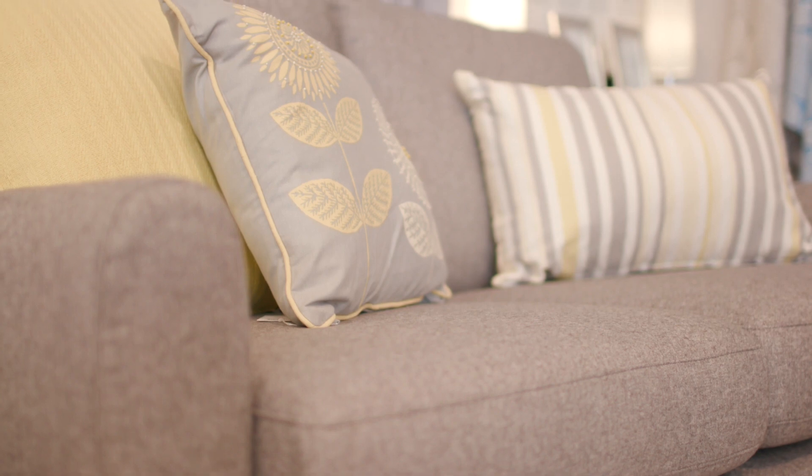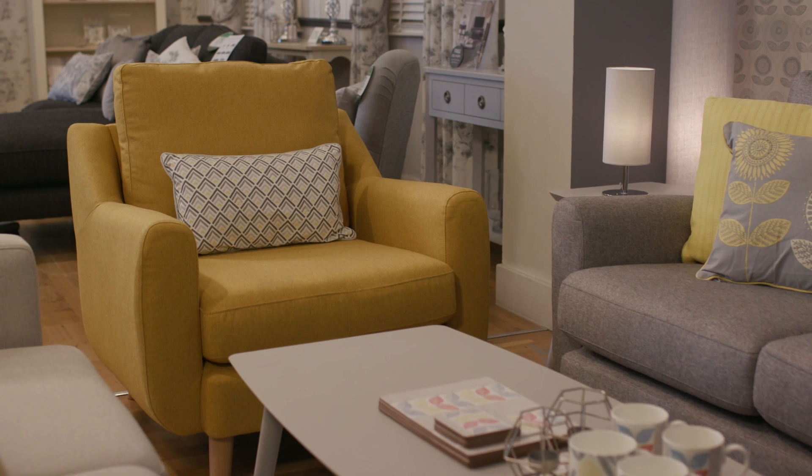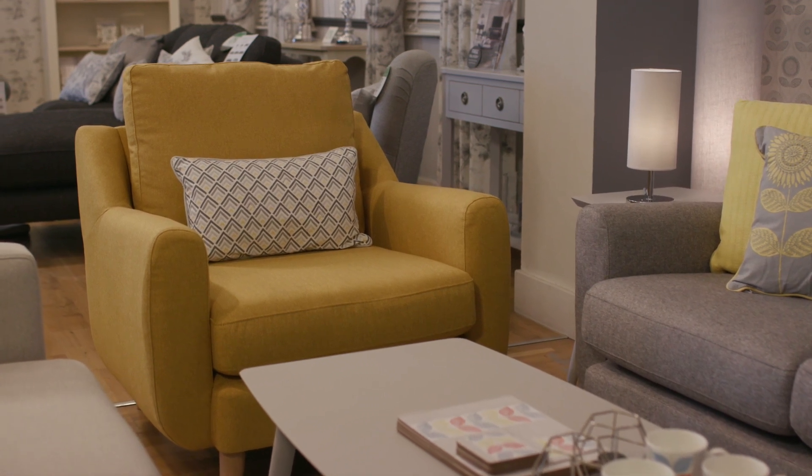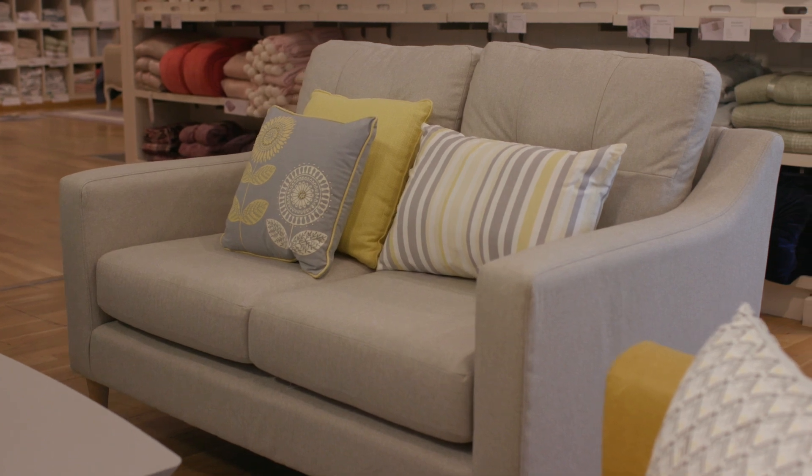New shapes and designs in upholstery bring pops of color against the neutral tones — particularly the Newton armchair in Marlowe honey. The Newton shape also comes in a two-seater and sits happily alongside our other new shape, the Russell two-seater and armchair.